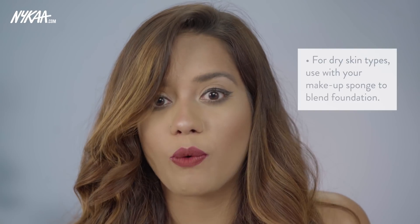If you have dry skin, you can actually pour a little bit of this onto your makeup sponge and use that to blend your foundation properly. That's a small hack you can use with a serum like this, which is oil-based.